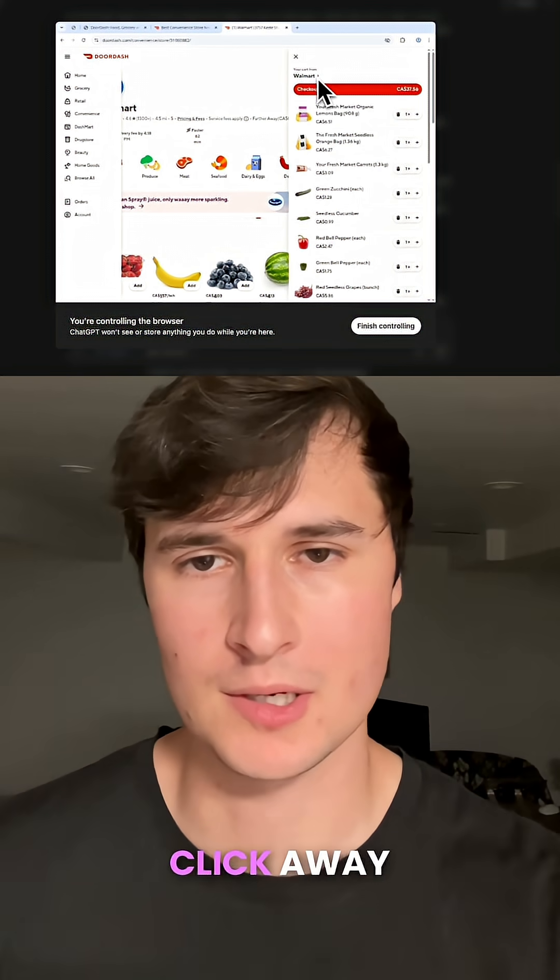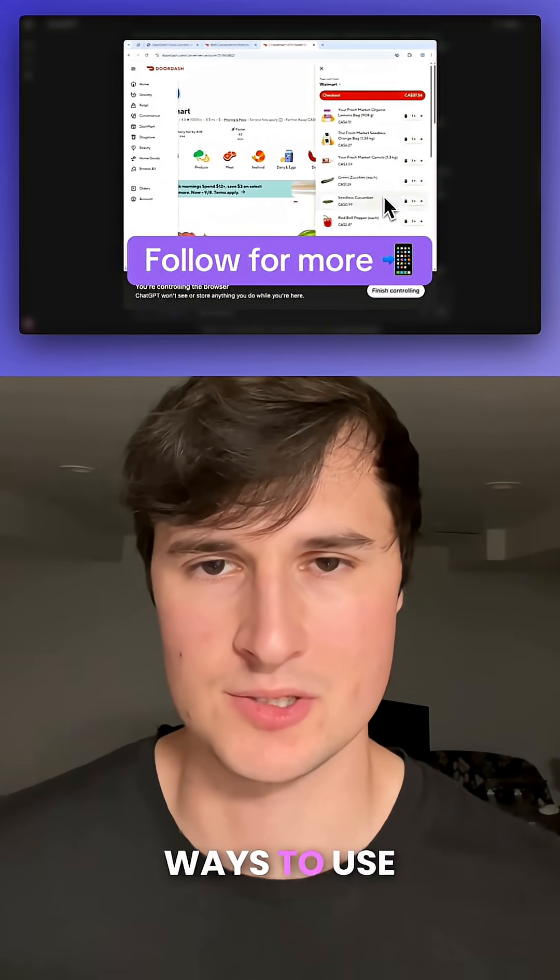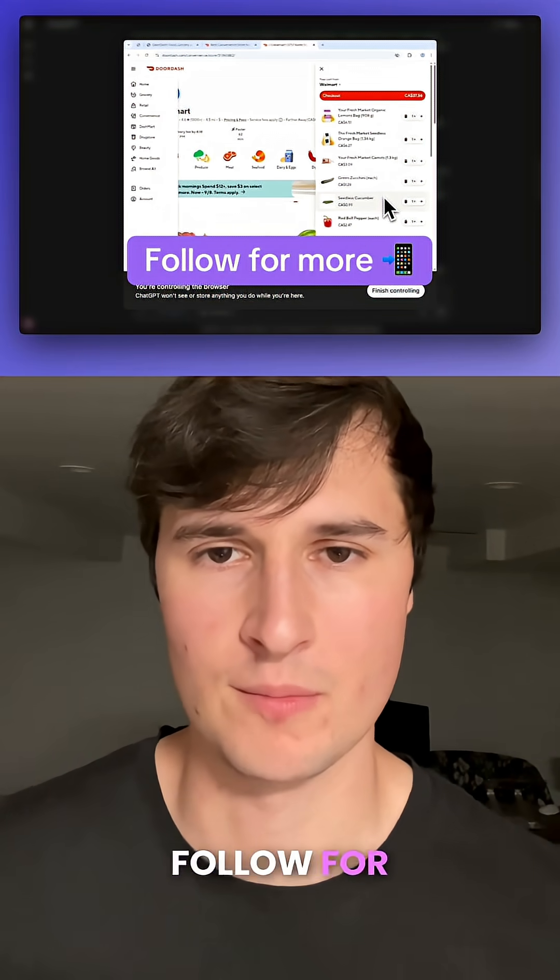Now it's just a simple one click away from ordering my groceries. If you want to learn more about AI and different ways to use ChatGPT's agent mode, make sure to follow for more.